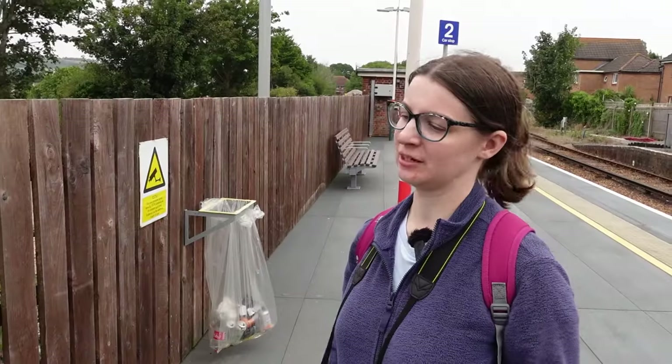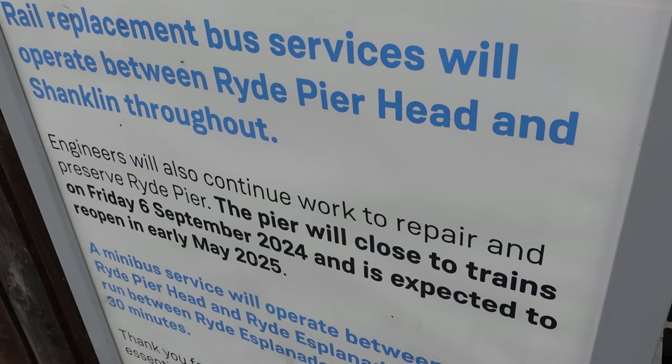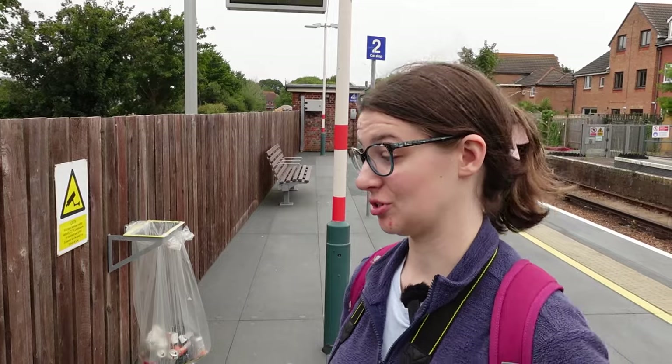The reason we're doing the island line now is because literally in a week's time it is closing for a month. And then after that, Ryde Pierhead will be closed for like nine months or so.